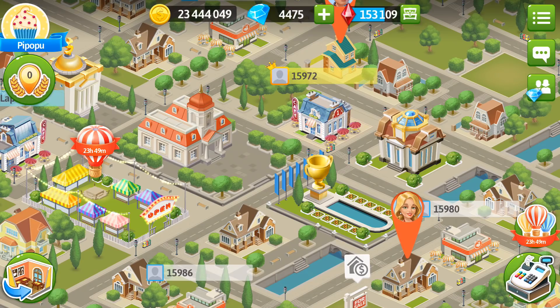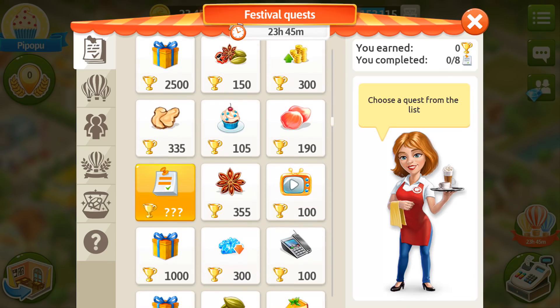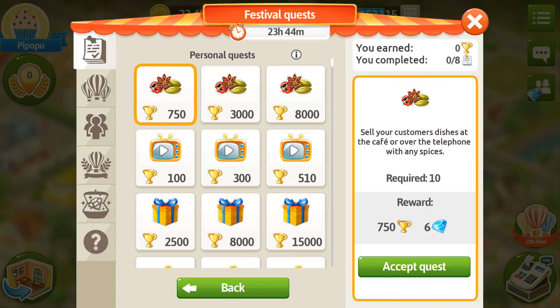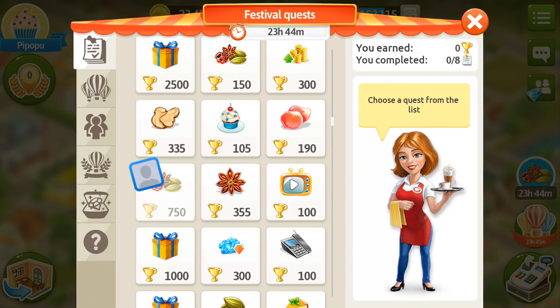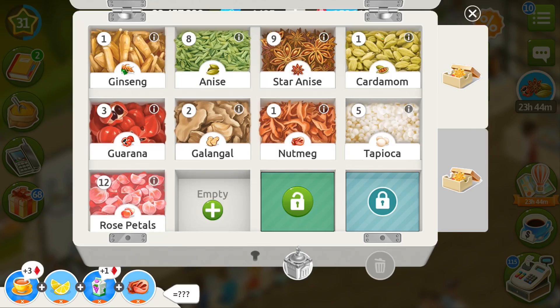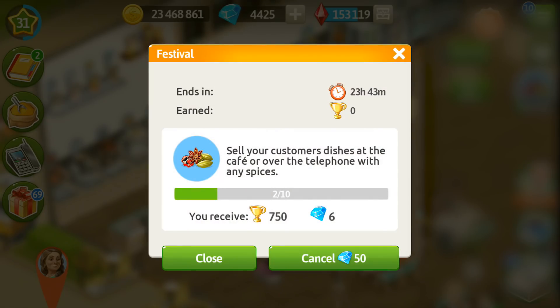Let's go into the festival and I have some really good news about the festivals. We go into the personal tasks — for example, sell your customers dishes over the telephone with any spices. Let's accept this quest and come back into our cafe. She would like spicy yeast tea with nutmeg and cardamom, so let's make it for her. Nutmeg and cardamom — here is your special order. We serve just one order and we got two spices for that. All spices from the recipes are going to count into that task.